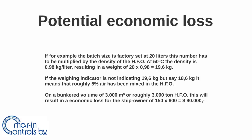If, for example, the batch size is factory set at 20 liters, this number should be multiplied by the density of heavy fuel oil. At 50 degrees Celsius, the density is most probably 0.98 kilograms per liter, resulting in a weight of 20 × 0.98 = 19.6 kilograms. If the weighing indicator is not showing 19.6 kilograms but instead 18.6 kilograms, it means that roughly 5% air has been mixed into the heavy fuel oil. On a bunkered volume of 3000 cubic meters, or roughly 3000 tonnes of heavy fuel oil, this results in an economic loss of 150 × 600 = $9,000, with 150 being 5% of 3000 tonnes and $600 the price of heavy fuel oil per tonne.